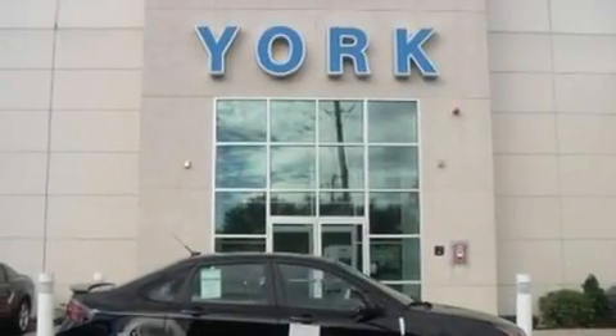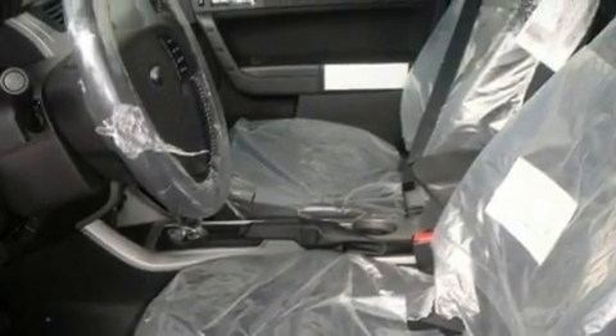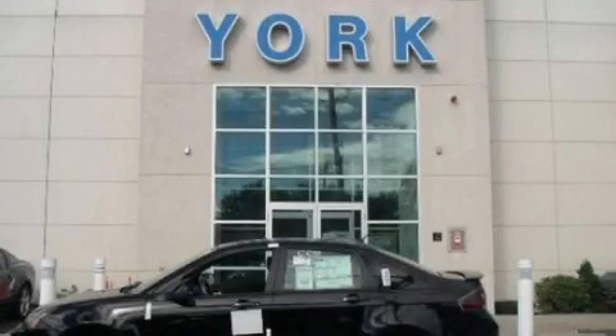With an EPA estimated rating of 35 miles per gallon on the highway, it's easy to see how you can save. Contact us today to schedule your opportunity to see this automobile in person.